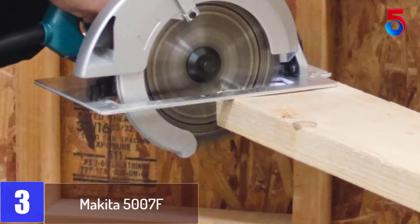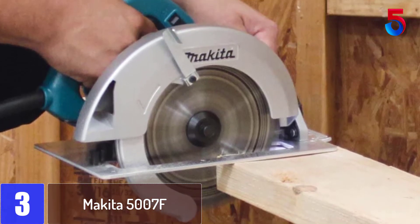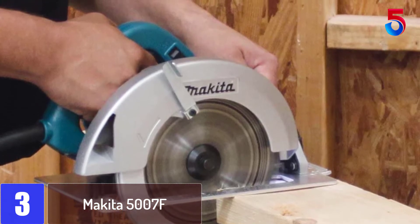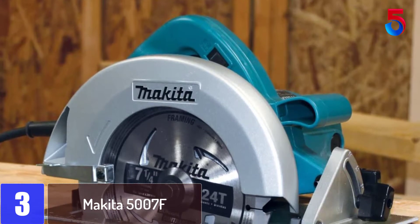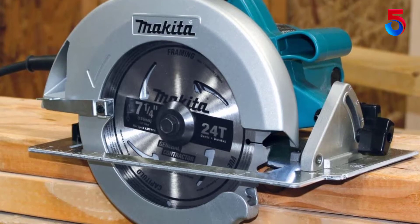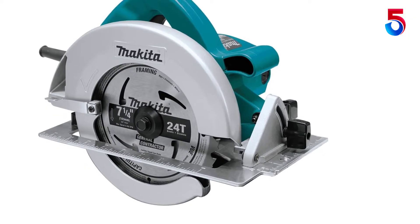At number 3: Makita 5007F. This corded saw from Makita leads the pack of compact circular saws when it comes to power and blade diameter. The 15-amp motor is so powerful that it is able to drive the large 7-1/4 inch blade at speeds of 5,800 rpm, which users found was more than enough to cut through any type of wood and even thick sheets of metal without an issue.